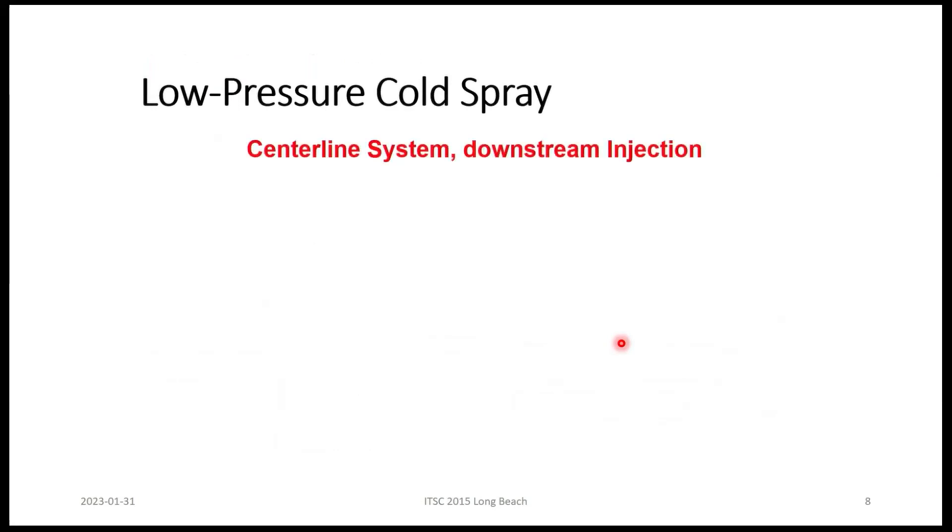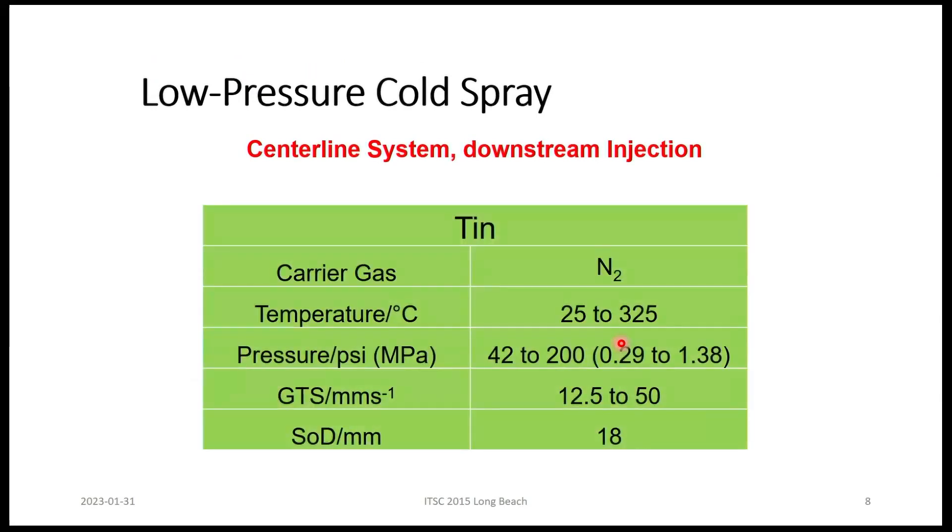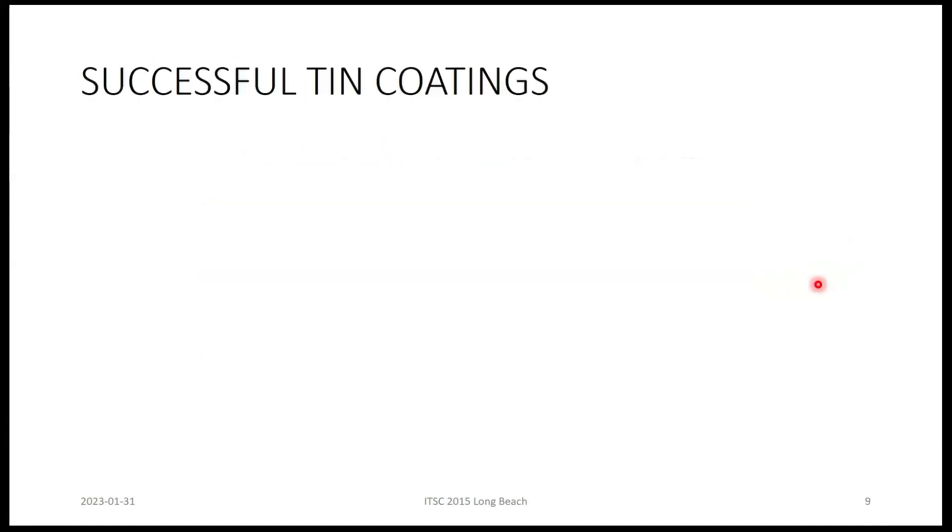Fortunately, there's a company called Centerline that does low pressure cold spray with downstream injection — and it turns out to be a Canadian company, so it's a win-win. We did cold spray with tin using these parameters, with nitrogen as a carrier gas, and successfully deposited tin. Here are the results for gas temperature at 300 degrees centigrade at a variety of pressures. When you increase the pressure, you increase the velocity, and we got images of the coating thickness at low and high magnification.